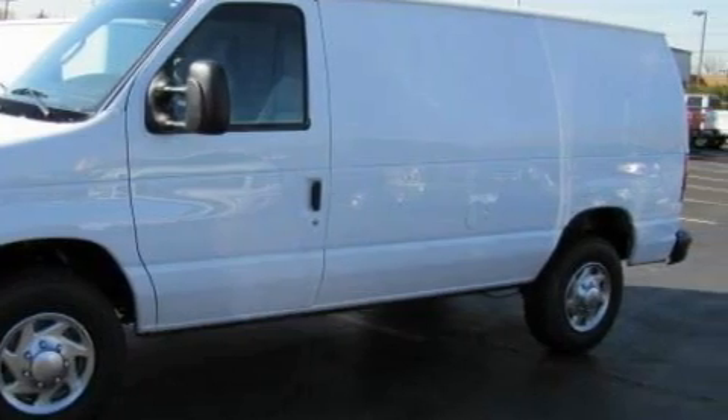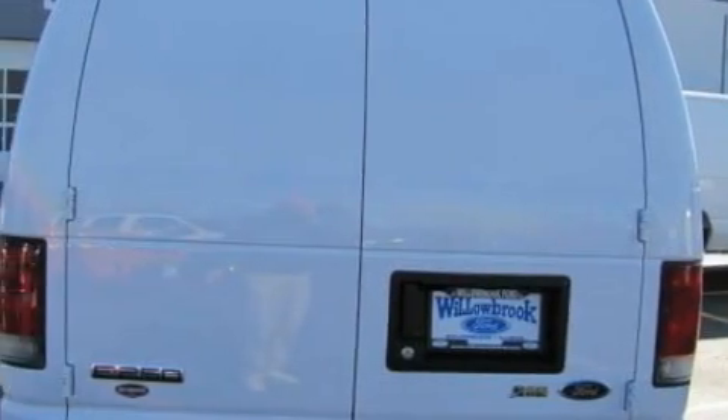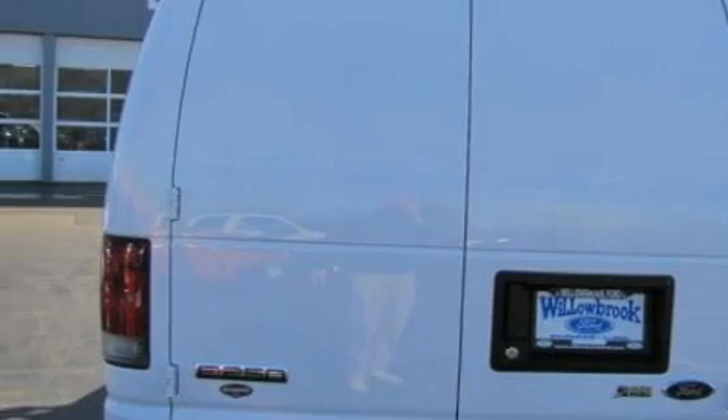Its top features include a low-tire pressure indicator, an anti-lock braking system, and this automobile's stylish design always looks great.